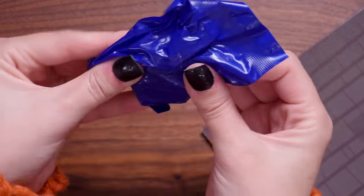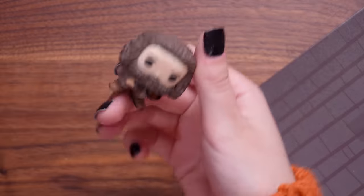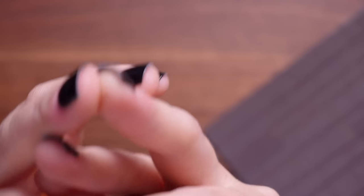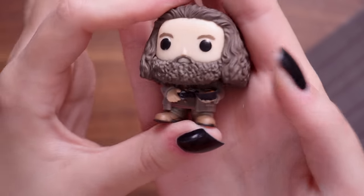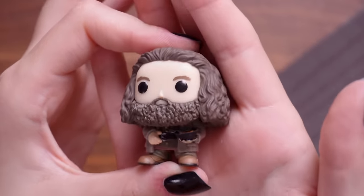Number twenty-one - this is feeling quite big. It's gotta be Hagrid. There he is, Hagrid, and he's holding what looks to be a bowl of soup.